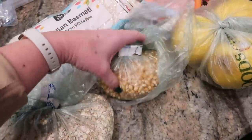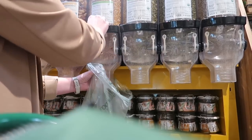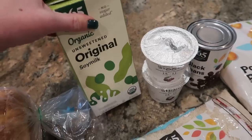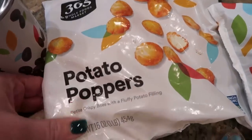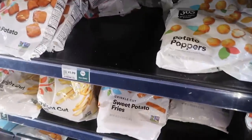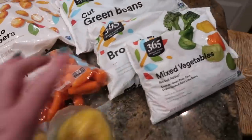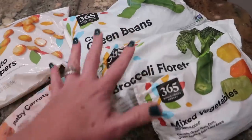Thinking about snacks, I picked up some popcorn — it only takes a few tablespoons to pop several cups of popped popcorn. Two pounds of basmati rice, two Siggy's yogurts, and one container of soy milk from the non-refrigerated aisle. My black beans. In the freezer section I found these potato poppers — petite crispy bites with a fluffy potato filling, not tater tots, and I thought they'd be really good in the air fryer. For fresh produce, I just picked up apples and some baby carrots, plus big bags of frozen mixed vegetables, broccoli florets, and cut green beans.